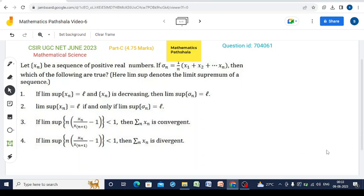Welcome to our YouTube channel MathematicsParshala. This is another problem of CSI-UGC Net June 2023 Mathematical Science — a problem of Real Analysis Sequence. Let us now read the question. Let xn be a sequence of positive real numbers and sigma_n is defined in this way. Then which of the following are true?